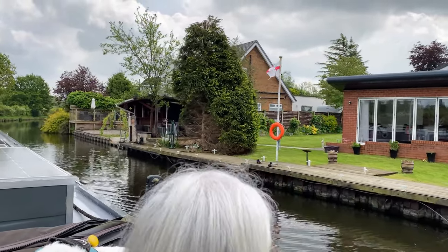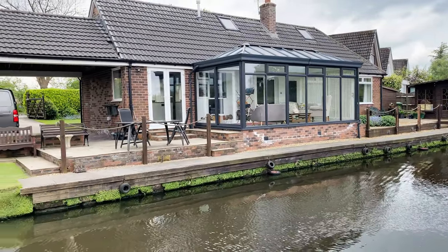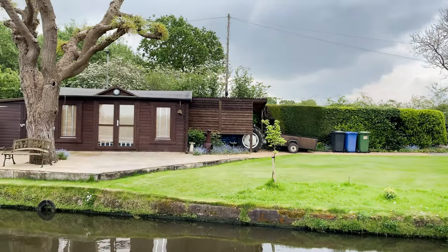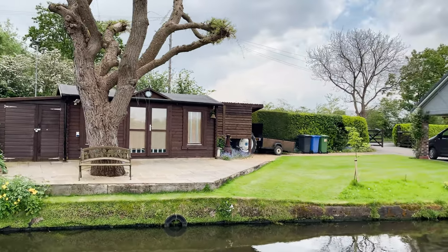Chris just said it reminds her a bit of the bungalows in Middlewich — just found our retirement place! Plenty of mooring space for Amy Jo and a lovely shed at the bottom of the garden for my man-cave. What do you reckon? Gorgeous, isn't it?